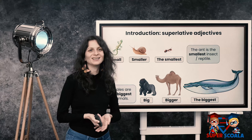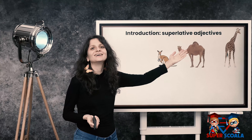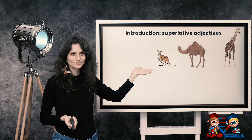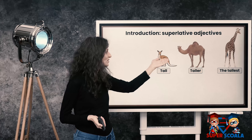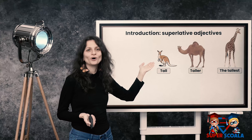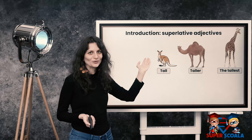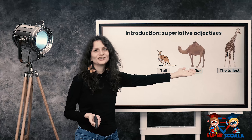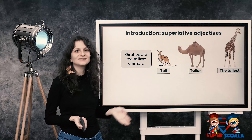Balenele sunt cele mai mari animale. Let's see some more. We've got a giraffe, a camel, and a kangaroo. The kangaroo is tall. The camel is taller than the kangaroo. Camila este mai înaltă decât kangurul. And the giraffe is the tallest. Giraffes are the tallest animals.